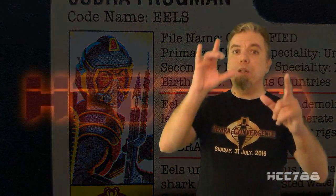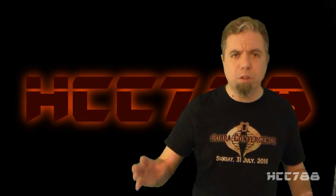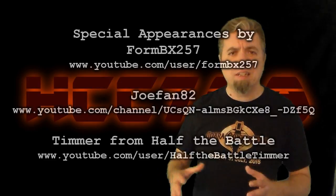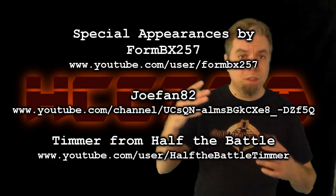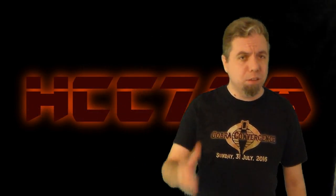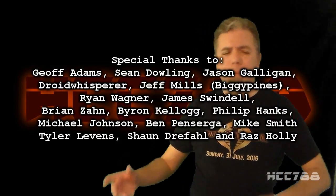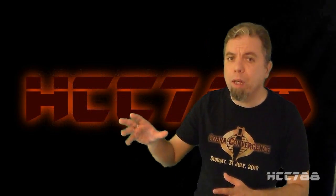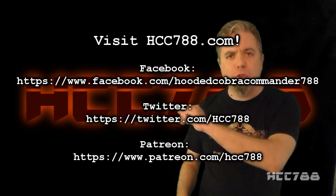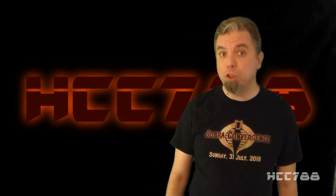That was my review of the Cobra eels. Thank you for watching, and thank you to everyone who was involved in Cobra Convergence 2, and to everyone who followed it from beginning to end. The fact that we can try an experiment like this, focused on the community, and that people would still follow — that means more to me than I can tell you. That's what makes this project worthwhile. I will be taking the next weekend off, but I'll probably throw up a short video or two. The following weekend will be another Patron's Choice review, so if you want to help decide what gets reviewed next, head over to Patreon. Thank you. Sincerely. And remember — only G.I. Joe is G.I. Joe.